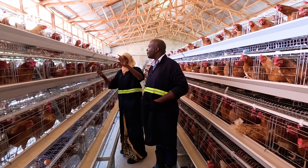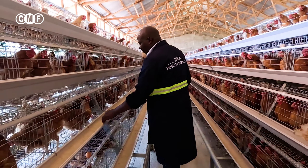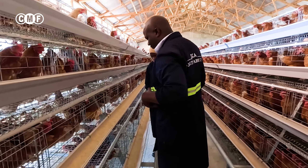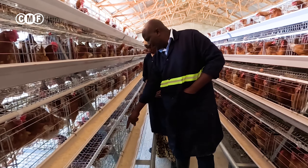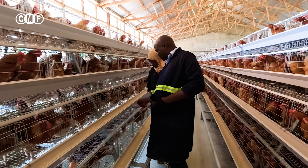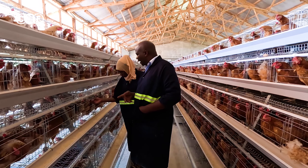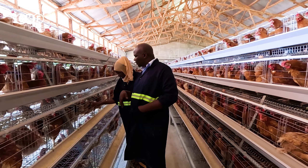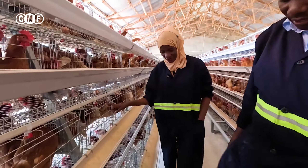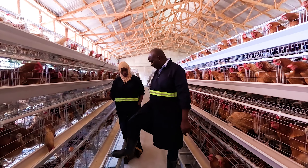So how does this entire system operate? Here are the feeders, and this is the nipple — this is where the water is. The birds pick water from the nipple and feed from the feeders. Their droppings fall down under into a trench, and then there is a machine that comes and moves the droppings up to the end where they come and pick it and take it to where they dump. When they lay eggs, the eggs come here — eggs move freely and come here. These are the rods where the feed supply machine passes.